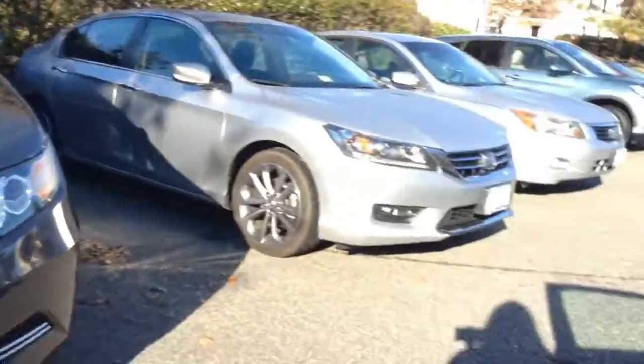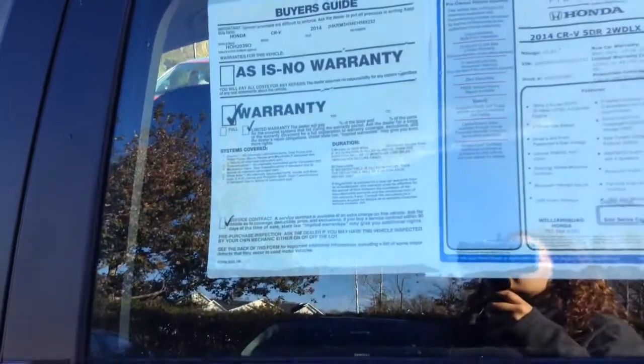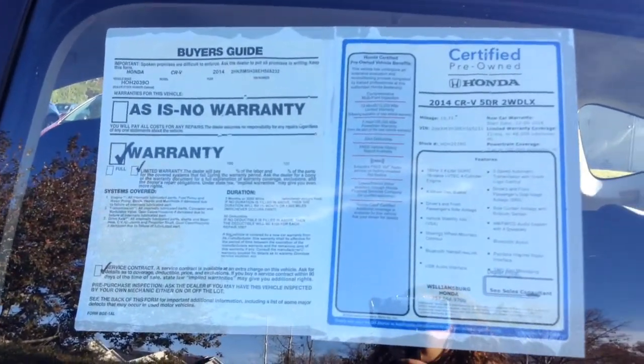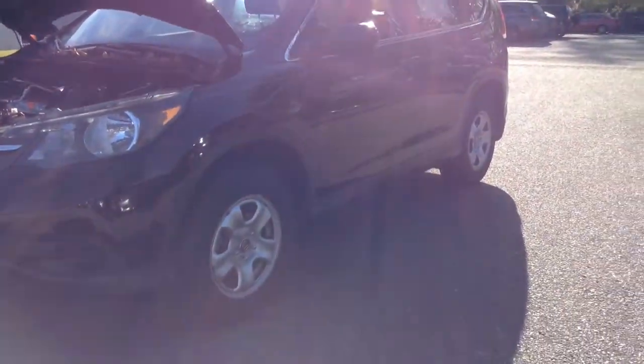That is pretty much it for my walk-around of our 2014 CR-V. I also wanted to inform you that this vehicle is certified — it goes through a pretty hefty 182-point inspection. What this certification does is it adds a year or 12,000 miles to your bumper-to-bumper warranty, and it also extends your powertrain warranty to seven years or 100,000 miles from the first purchase date of the vehicle. It's amazing to have a certification on a vehicle — only Hondas can be Honda certified, and that is at any dealership. I hope you liked my walk-around video and I hope to see you here at Williamsburg Honda to check it out.